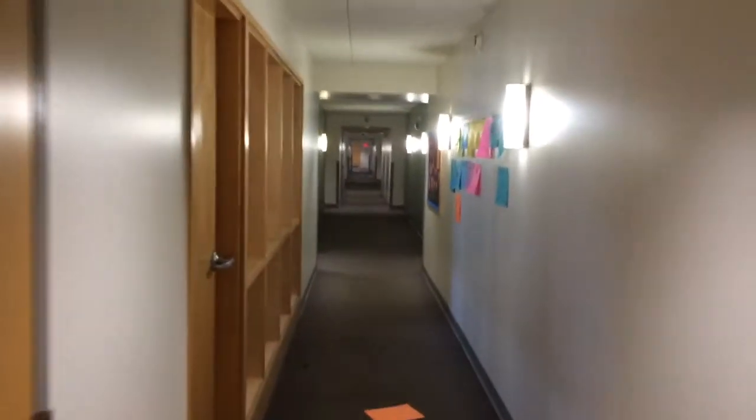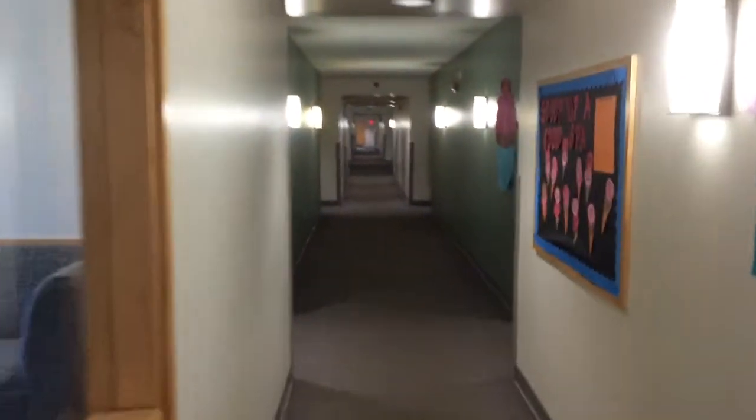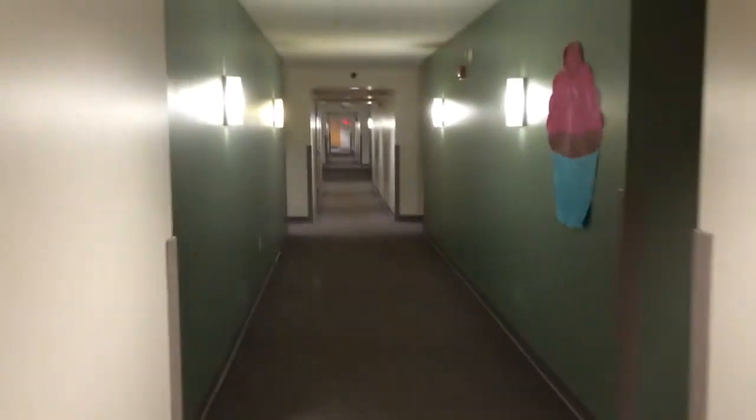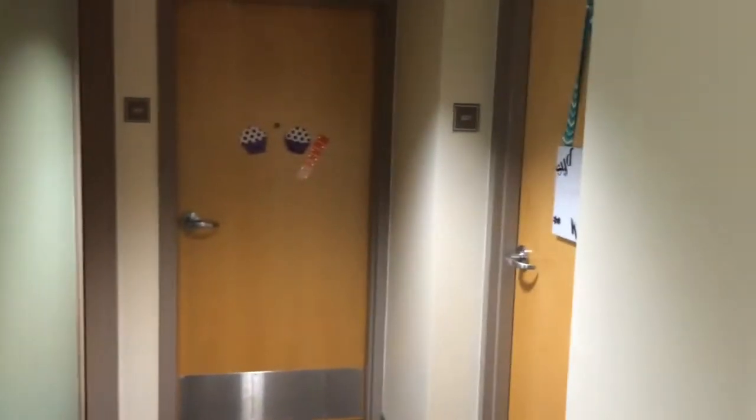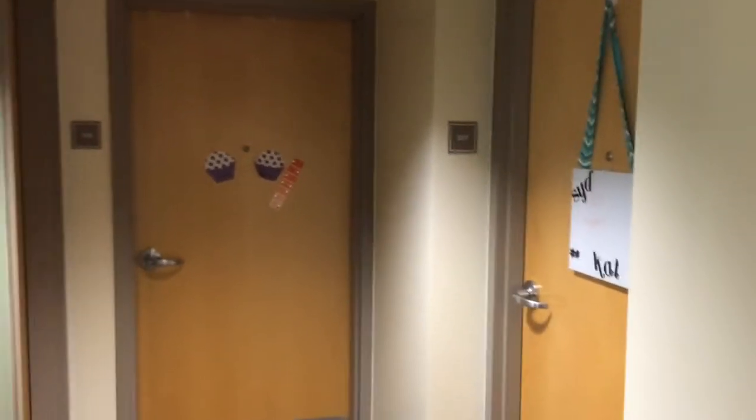Freshmen in University Housing live in Bluff, Quarry, or Woodland Hall. This is an example of a standard hallway in these spaces. Everything is suite style, so there are three doors: two doors to two bedrooms that have the same or similar layout with two beds apiece, and then a bathroom space.